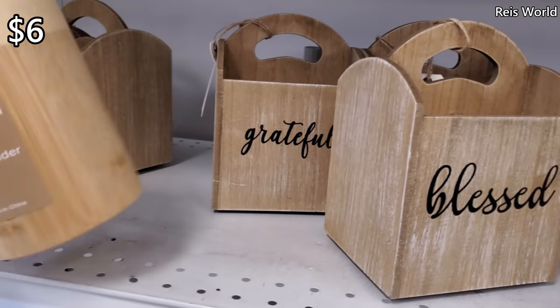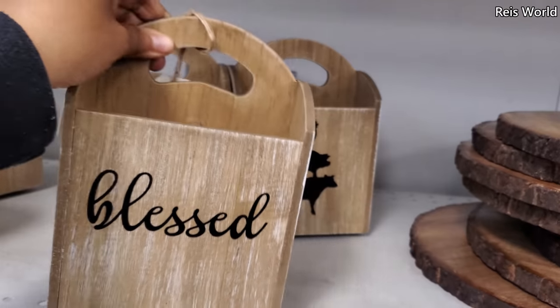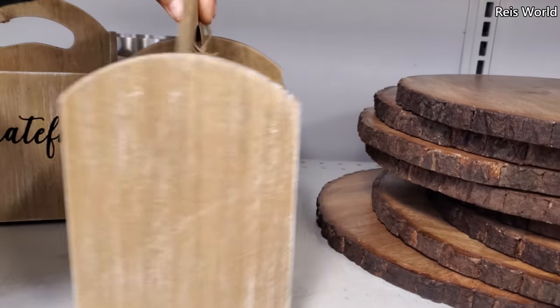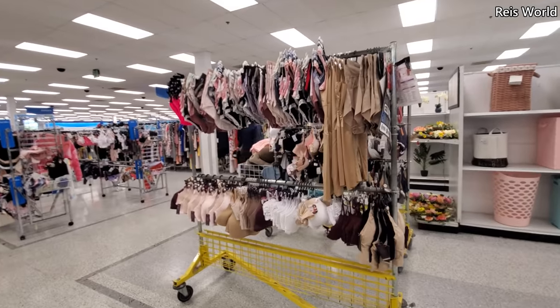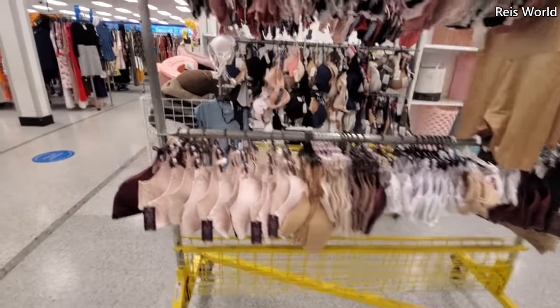Bamboo utensil holder — those are six. A little divider for eight dollars, which is kind of cool, like a lazy Susan — put it in the middle of your table. They have the farm one if you're feeling the farmhouse vibes, and they also have a grateful one. Looks like they're getting ready to put up more bras and underwear.